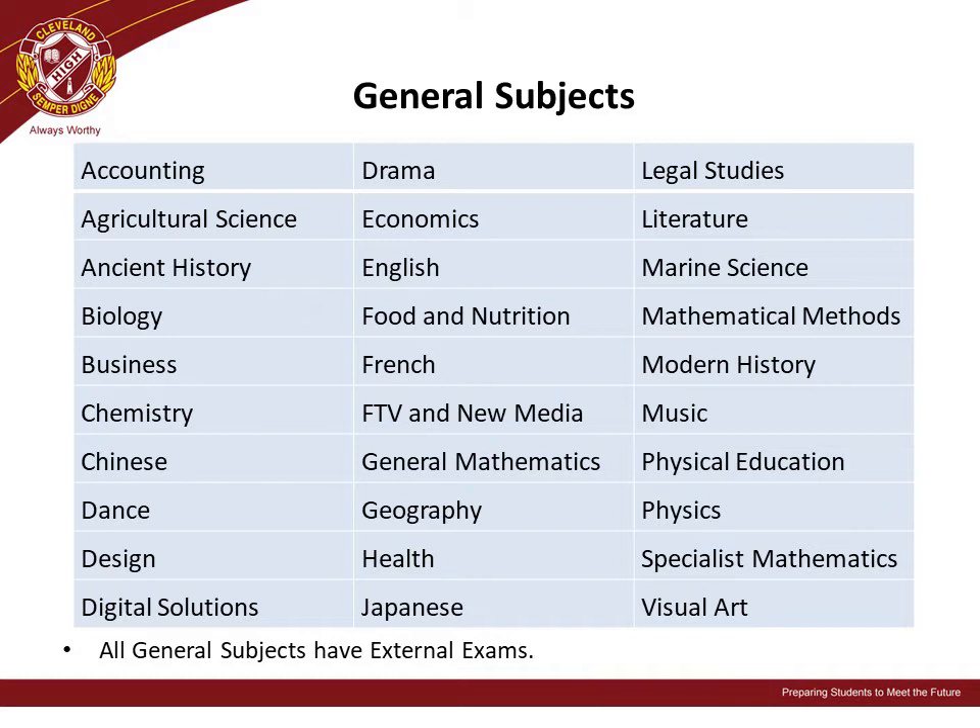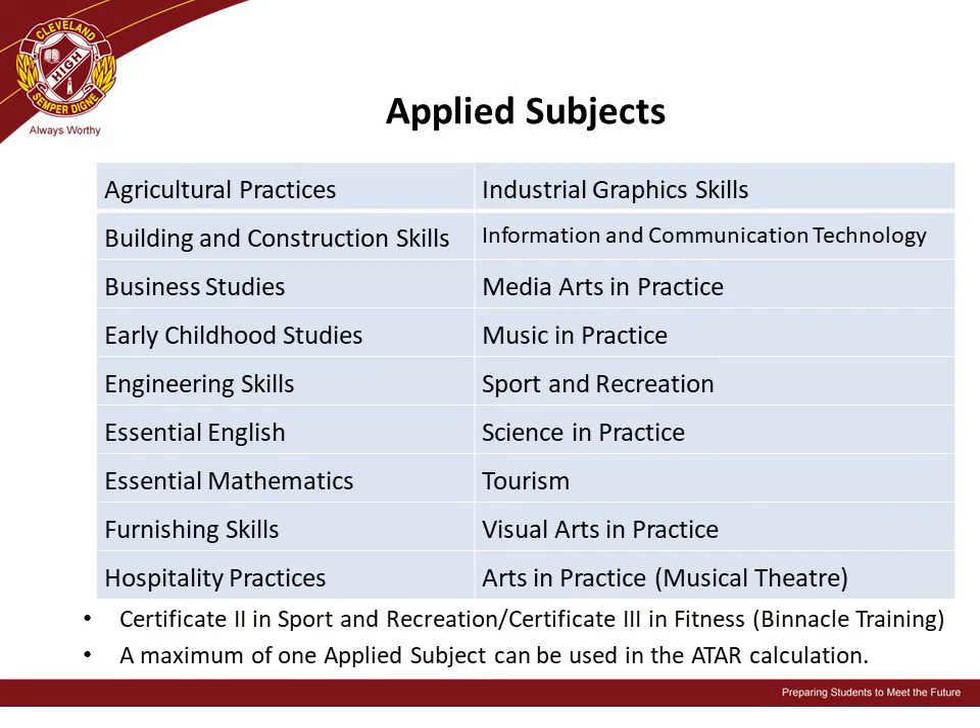Students have a range of general subjects from which to choose. Assessment for these subjects will be a combination of assignment work, school-based exams, and external exams which are completed statewide by all students. Similarly, there is a large selection of applied subjects from which students can choose. It's important to read the subject selection book carefully to determine if subjects are suitable for your student. We always recommend that a student's primary consideration is whether they will enjoy and have an interest in the subject and its content.